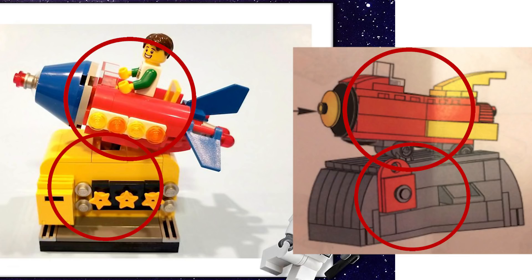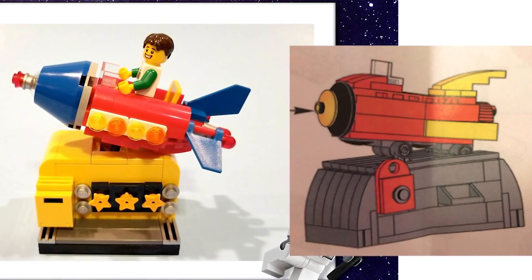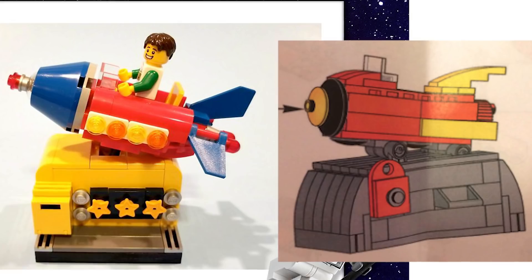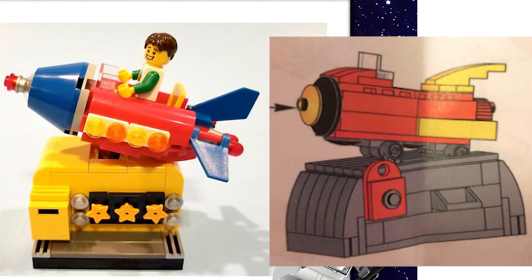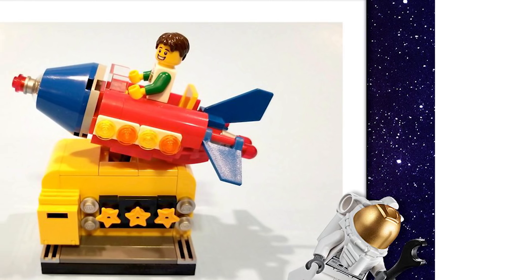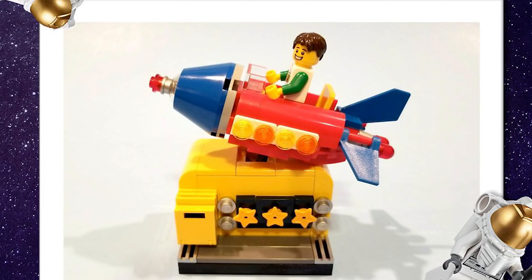Looking closely at the rocket and the base of the coin-operated machine, the build really is original. The rocket was approached in a completely different way — no part of it resembles the 2016 version. The same goes for the base, the connection point, and all the dimensions. I'm calling this a non-troversy. Congratulations once again to MJ Smiley, the contest winner.